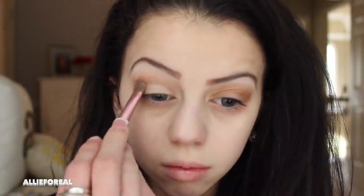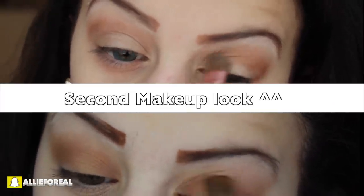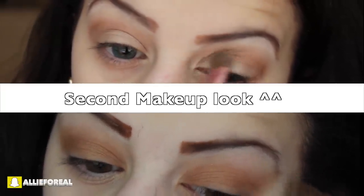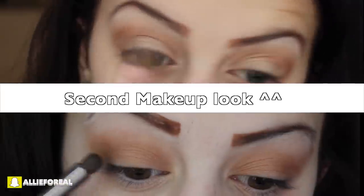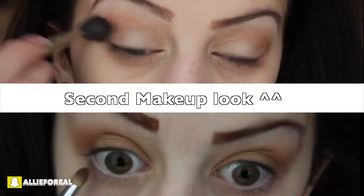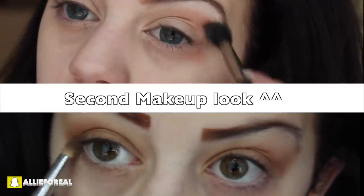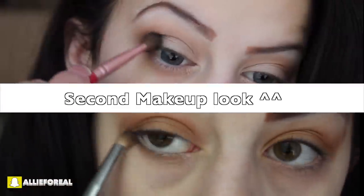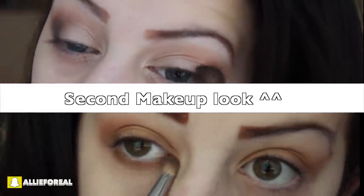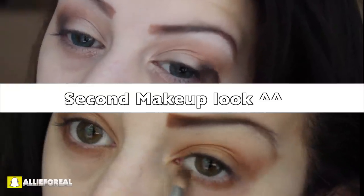For the second makeup look, I'm taking a cream eyeshadow color and applying it to my lid. For the first eye makeup look, I'm taking a gold shadow and putting it on my lid with an angled brush. I'm then taking a brown color for the first look and applying it to my crease and to my lower lash line. I'm taking a black shadow to my outer corner for the second look to give it a little smoky eye.